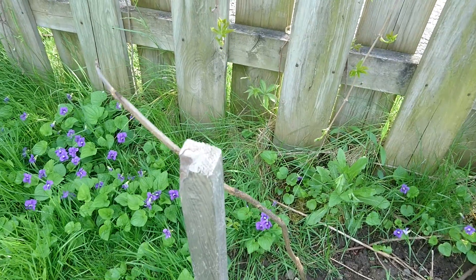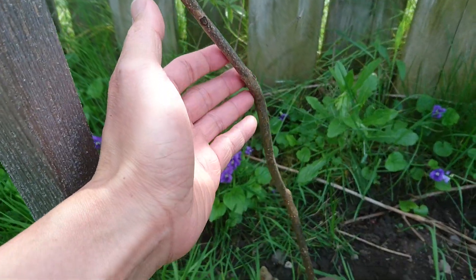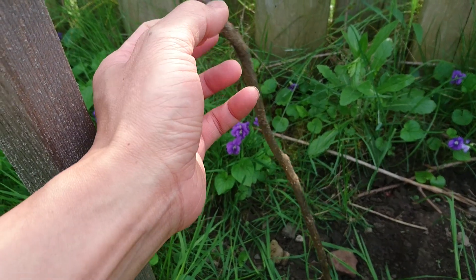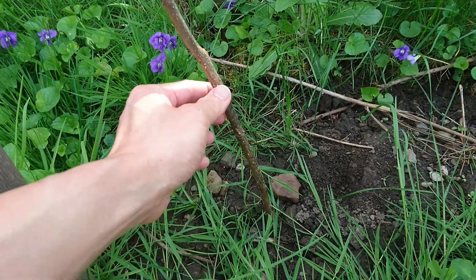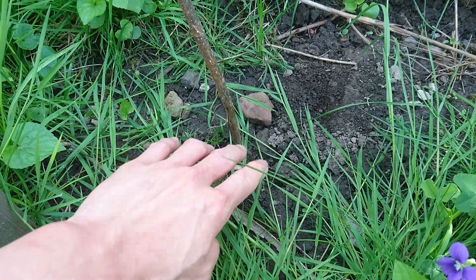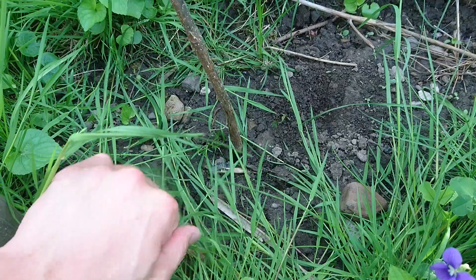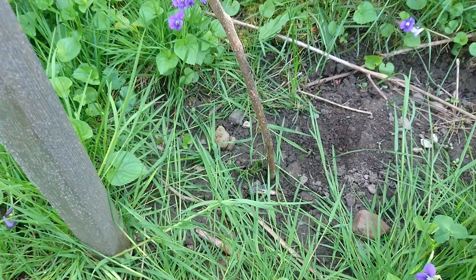But this Paulownia tomentosa, which I moved last year, was growing vigorously — but by the sound of it, it sounds hollow and dead. I don't see any new buds coming out from the roots, but hopefully we see something later on.